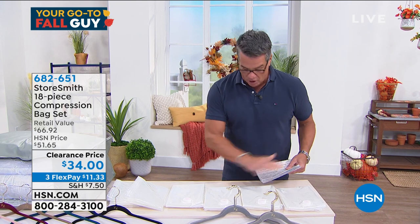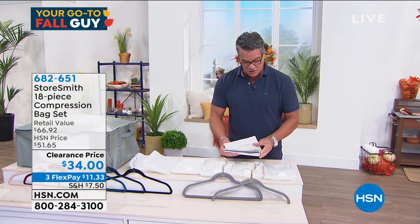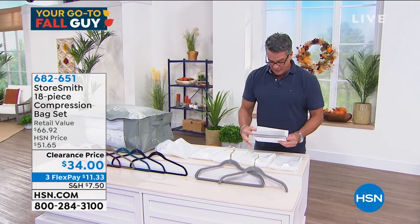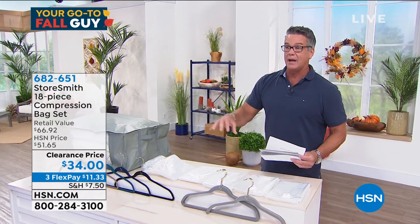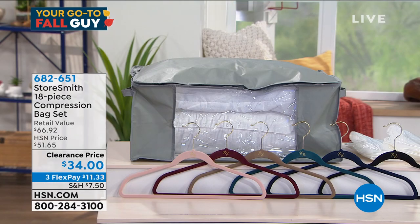You throw pillows, blankets, comforters, beach towels, summer items - whatever you want - in there and suck all the air out. They're great for kids at school too when they need to store their stuff. Just zip the seam. We actually have hanging bags too, all included for $34 on clearance. You get five shirt hangers, five suit huggable hangers, a variety of bags - four jumbo bags, two long hanging bags - and storage totes.